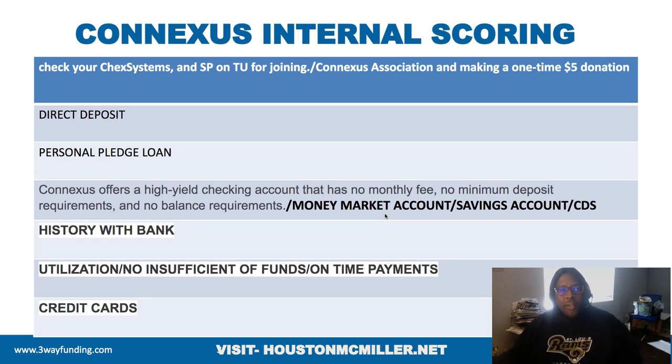Let's talk about internal scoring. More banks and credit unions are going to this internal scoring, and I think this internal scoring is going to have more influence than your credit score down the line.